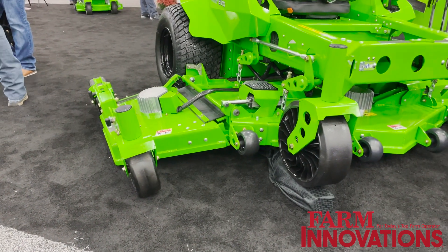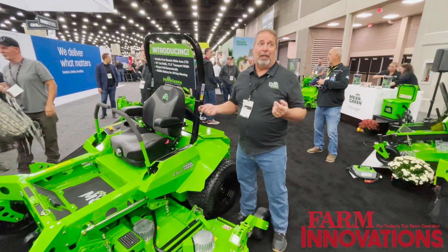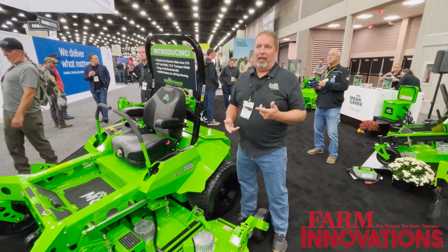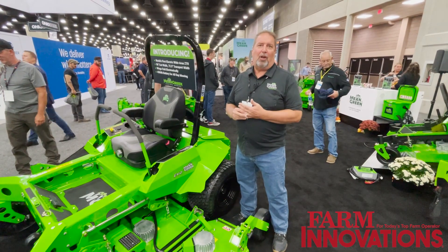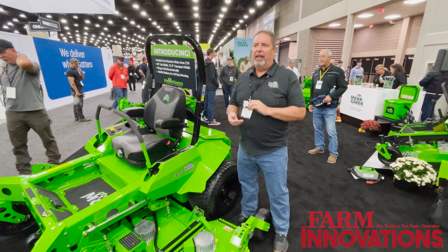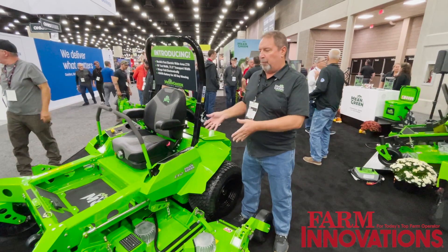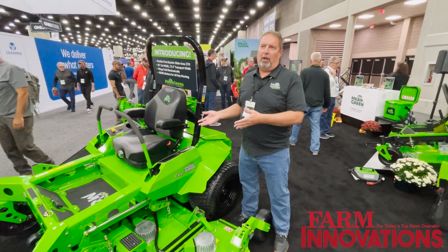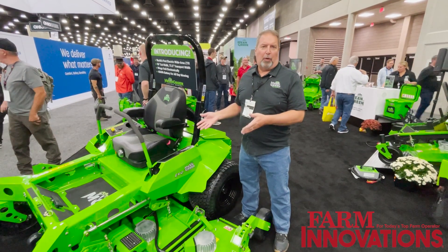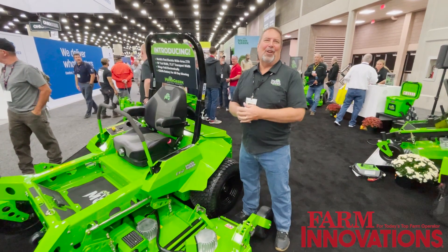For more information on this mower and any of our other mowers, the best way is to go to our website, www.meangreenmowers.com. You can get contact information off our website and give us a call. We have dealers all over the country and internationally, and we have representatives that can come visit you and do a demo. We should have this mower available for demo hopefully by next April — April of 2024 — and that's about when we'll be putting it into production, so this can be yours next year, all summer long.